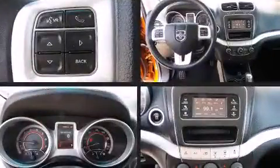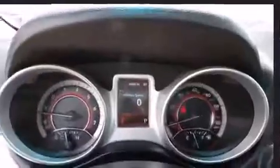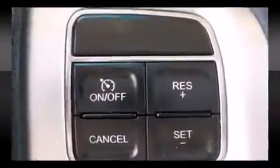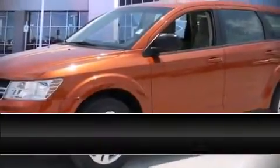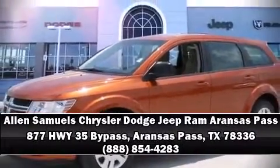Brake Assist technology provides extra pressure when applying the brakes. Our sales staff will help you find the vehicle that you've been searching for. Stop by our dealership or give us a call for more information.